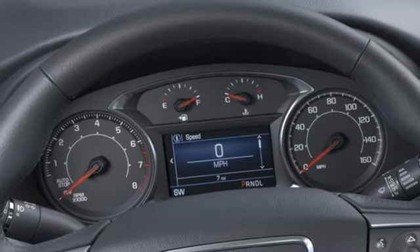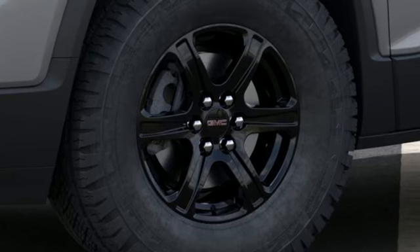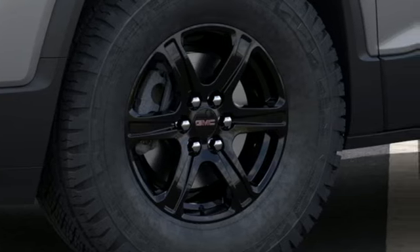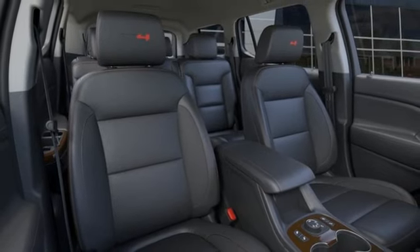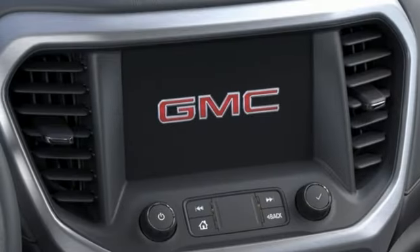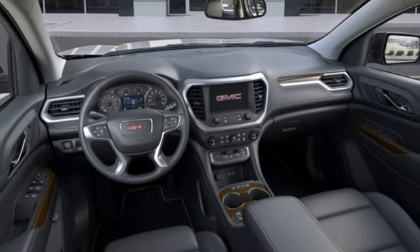V6 engine, dual-zone climate control, AM-FM satellite radio, auto-dimming rear-view mirror, front-heated bucket seats, doors and push-button start proximity key, external memory control, rear lip spoiler, wireless phone connectivity, and integrated navigation system with voice activation.